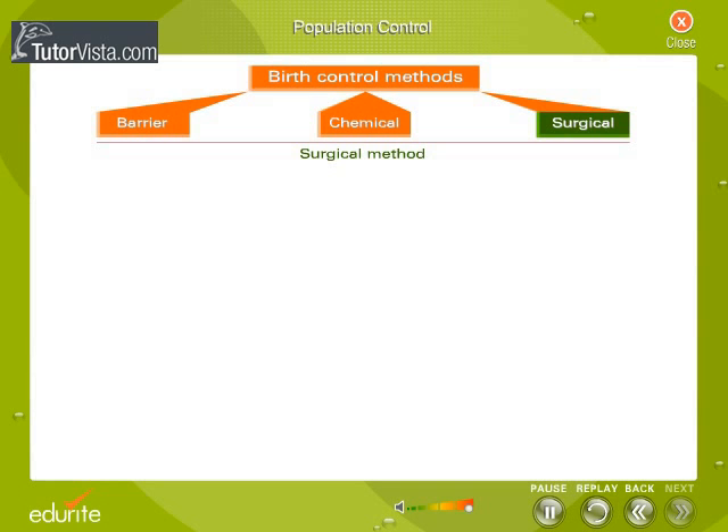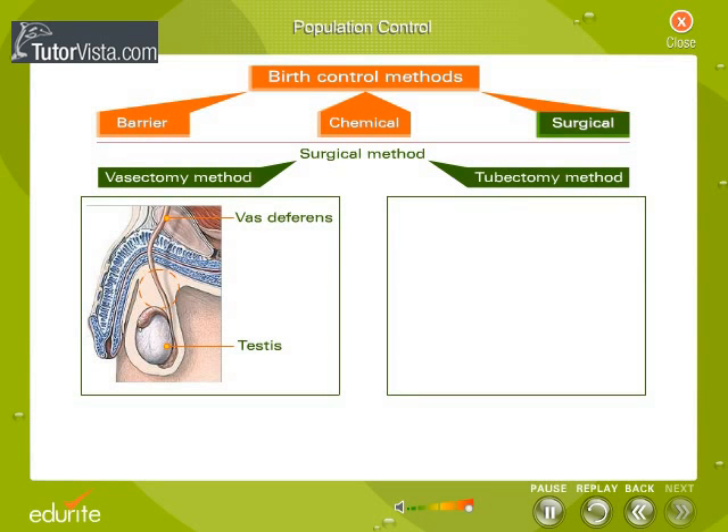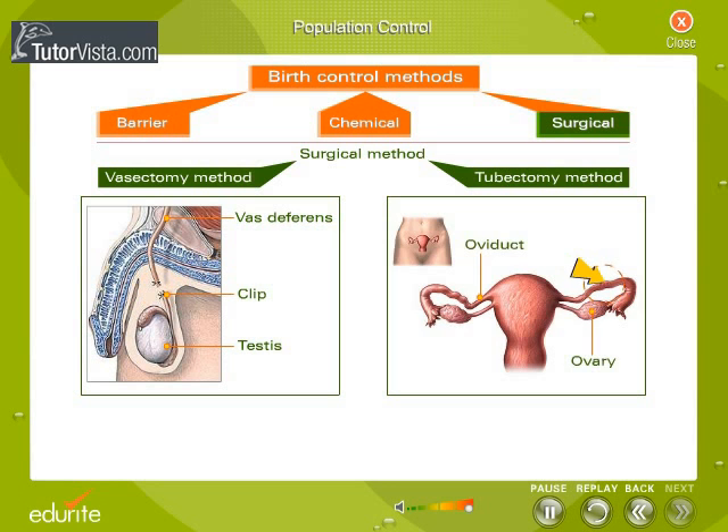Surgical methods are vasectomy and tubectomy. Vasectomy involves a part of the duct of testis, that is, the vas deferens, which is cut off and the cut ends are tied with a minute clip. Tubectomy is done in females; here the oviducts are cut and the cut ends are tied, so that the ovum is prevented from passing into the uterus.